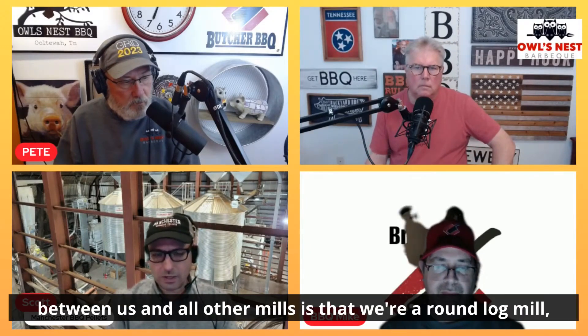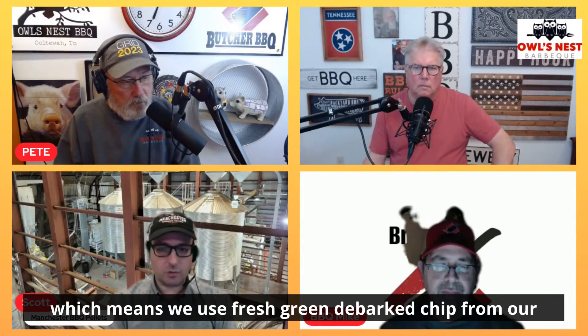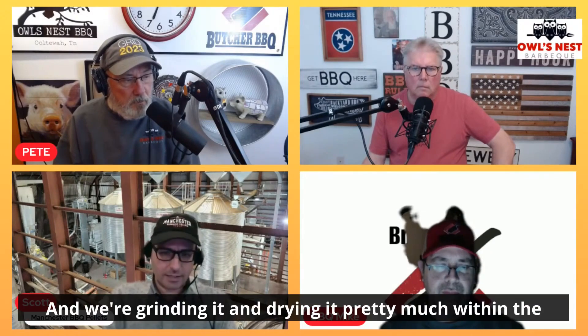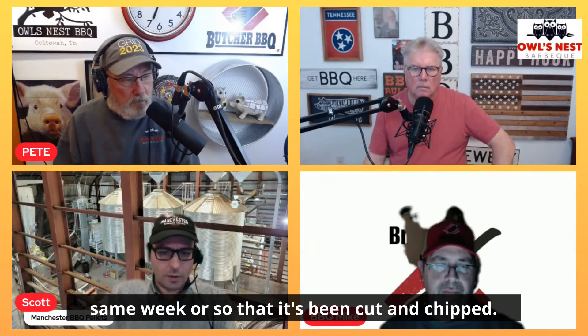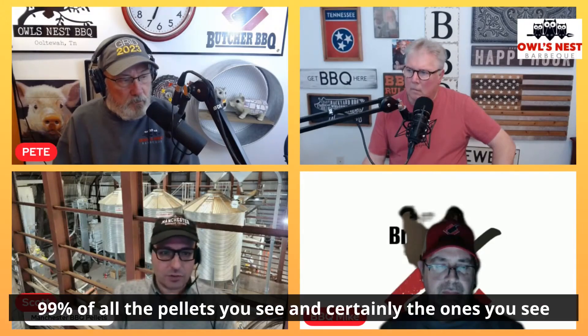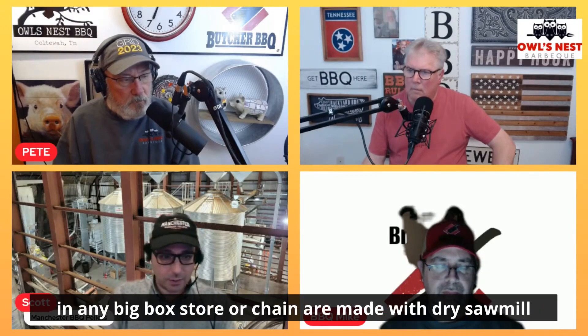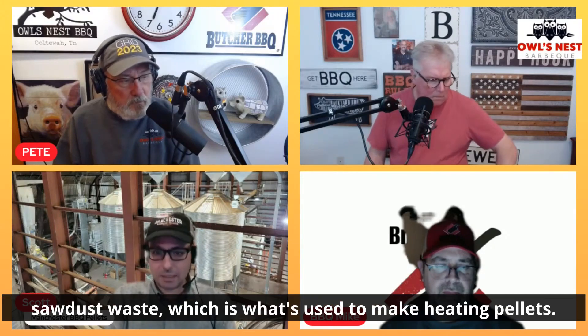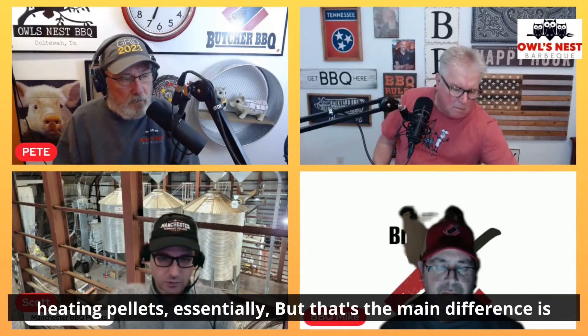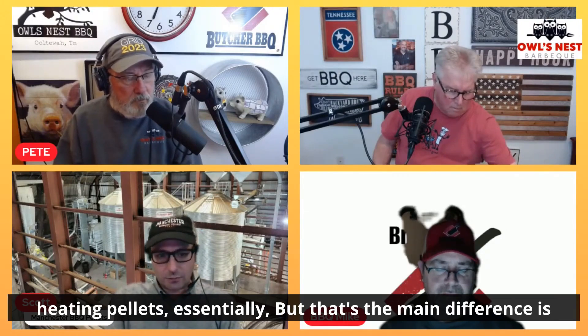The difference between us and all other mills is that we're a round log mill, which means we use fresh green debarked chip from our local forestry guys. We're grinding, drying, and pelletizing that wood, which is a combination of oak, maple, hard maple, hickory, and cherry — grinding it and drying it pretty much within the same week it's been cut and chipped. That's the difference: we're using fresh material. 99% of all the pellets you see in any big box store are made with dry sawmill sawdust waste, which is what's used to make heating pellets. A lot of heating pellet guys got into the barbecue business by just making new bags and sticking the heating pellets in them.